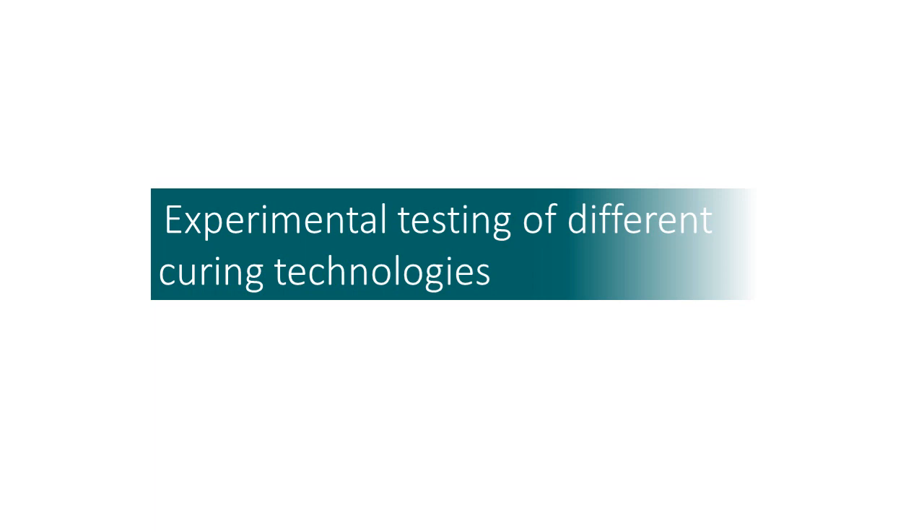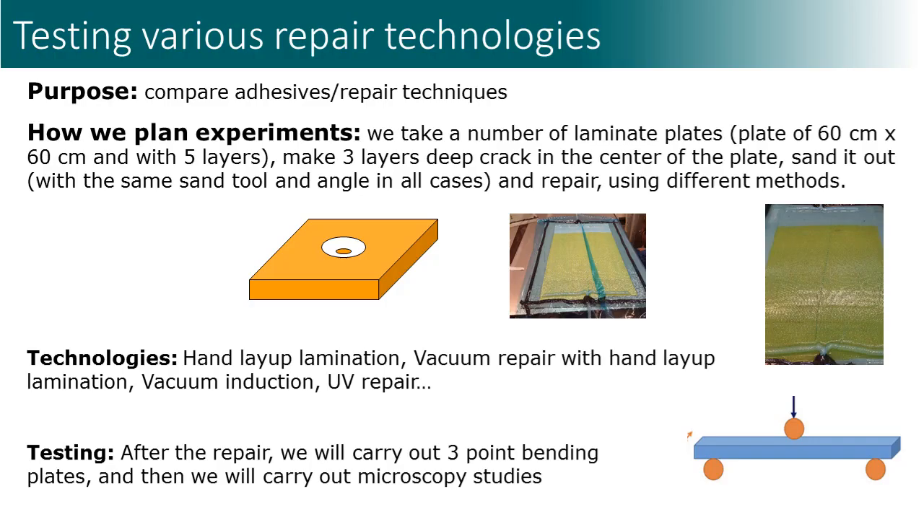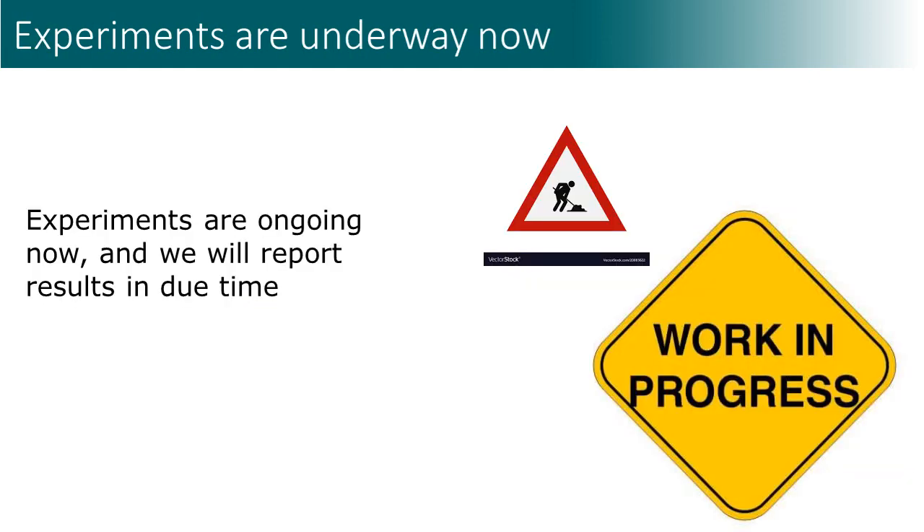The simulations and studies above gave us some hints and directions on how to improve repair technology. We seek to compare different curing technologies experimentally. The experimental program includes the following steps: we take several laminate plates, damage them, and repair them using different technologies. The technologies to be tested are hand layup lamination, vacuum repair, ultraviolet curing, and others. The samples will be tested and the results will be anonymized and presented. The experiments are still underway and we will report results in due time.